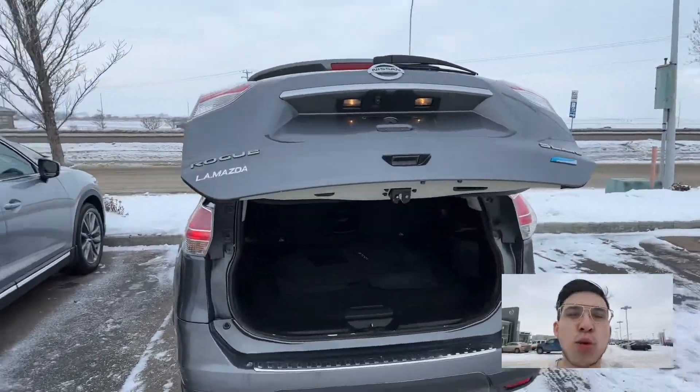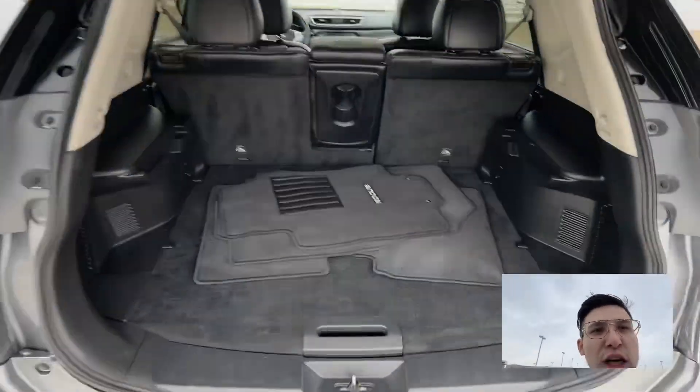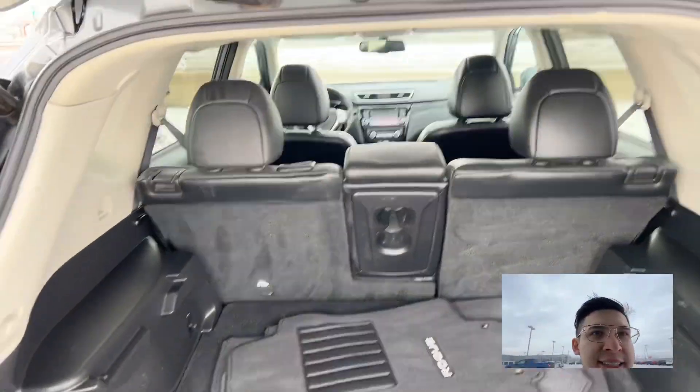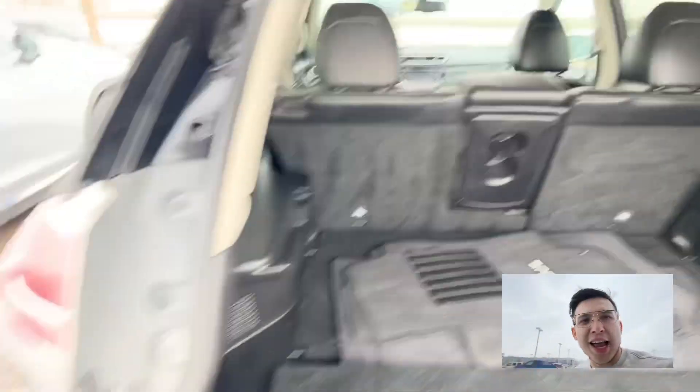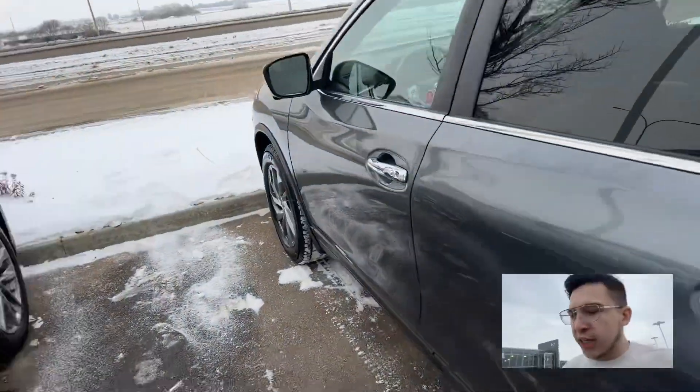Flipping the camera around now — we've got a 2014 Nissan Rogue with so much cargo capacity I don't even know what you couldn't fit in here. Of course that part comes up and reveals the boot underneath for your spare tire. Let's head around now to the inside.